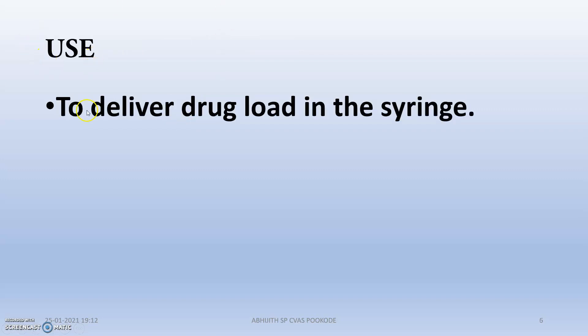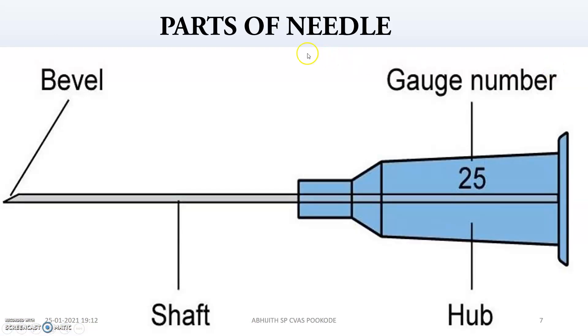The use of a needle is to deliver the drug which is present in the barrel loaded in the syringe. After seeing the syringe video, you will easily know all about the barrel, the plunger, and all. Now, parts of the needle — this is the shaft region, and this is the hub region, which will be connected to a syringe. This part here is the bevel.